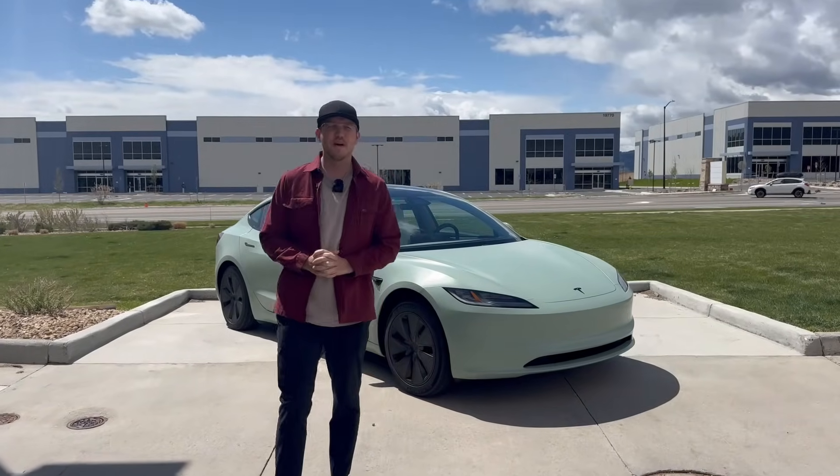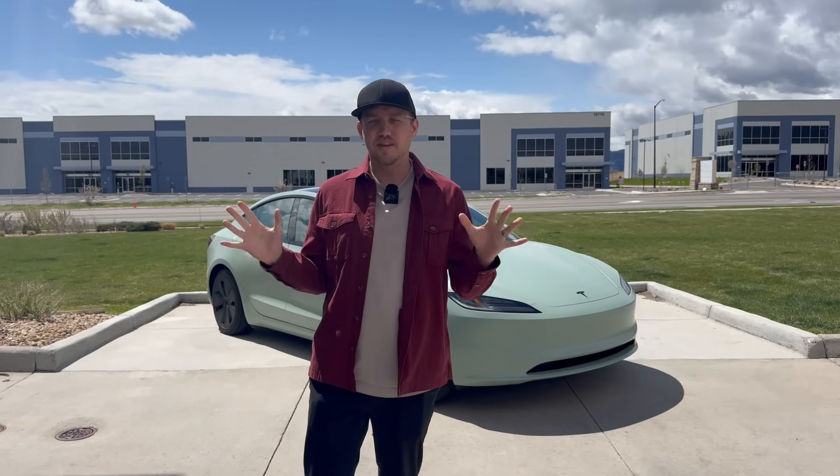I've had my Model 3 for about six months now — six-month review coming soon, by the way. I have lived with and without premium connectivity, so I wanted to look at what premium connectivity gets you, what it's like living with and without it, and what happens after eight years if you don't have it. Here are my thoughts.